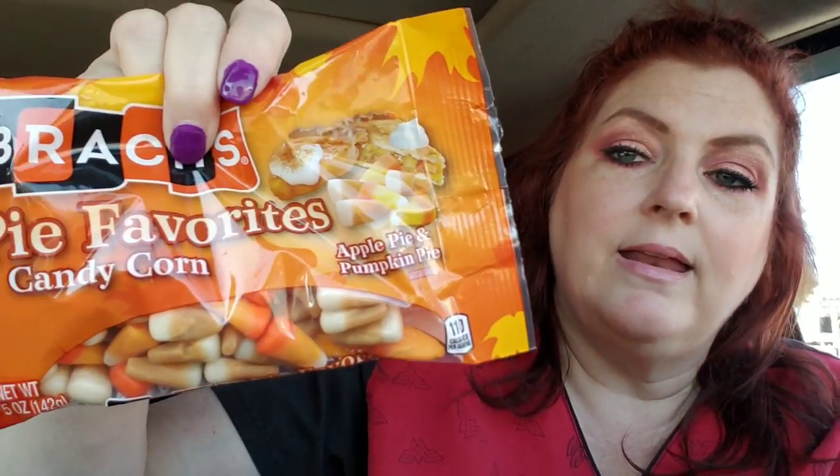I got this for the kids to try. It's Brock's Pie Favorites — it's apple pie and pumpkin pie candy corn. I thought they might like to try those. My favorite candy corn has always been the original, but those would probably be good.